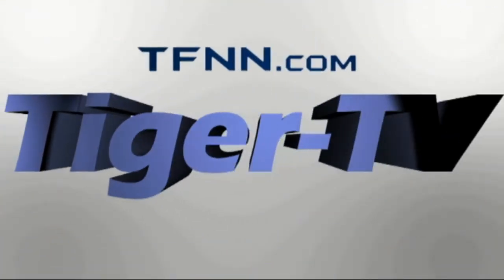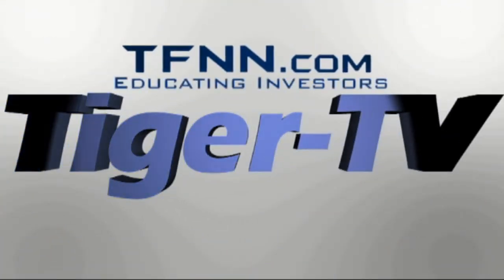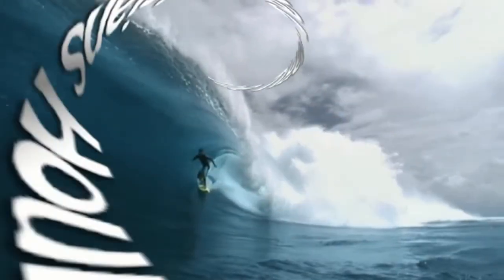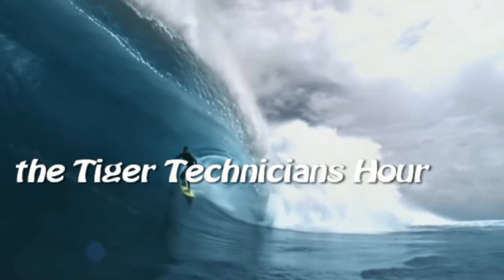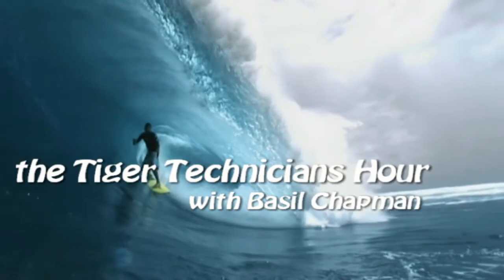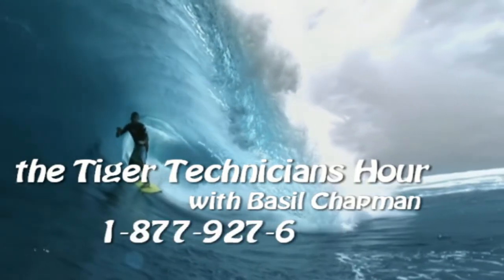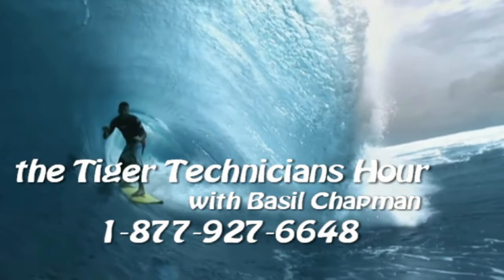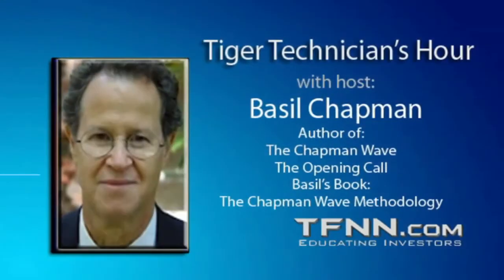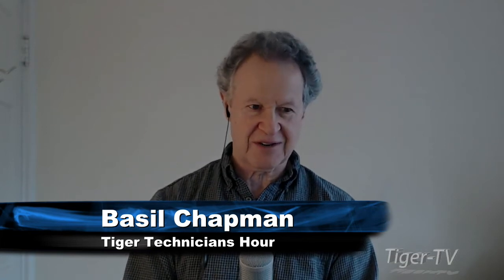The following is a presentation of TFNN. The Tiger Technician Hour with your host Basil Chapman. Call now toll free at 1-877-927-6648, internationally at 727-445-1044. Now, Basil Chapman. Hi everyone, Basil Chapman, Tiger Technician's Hour on this fourth day of April.